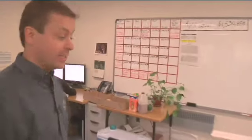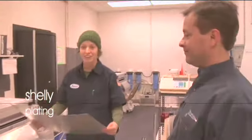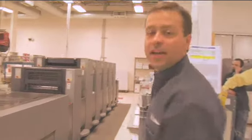Let's see if we can go find your plates. I just finished making the plates for your order. I'm going to take a quick look and make sure everything looks good and then we're going to get them over to the press. I'll run them over right now. This is Matt. He's one of our pressmen. He's about to print your job.